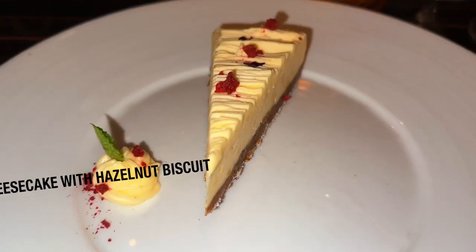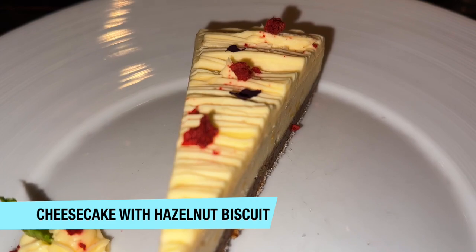For dessert, I got the cheesecake with hazelnut biscuit. This was a really good dessert. The consistency of the cheesecake filling was really good, and the Biscoff cookie crust was really good.